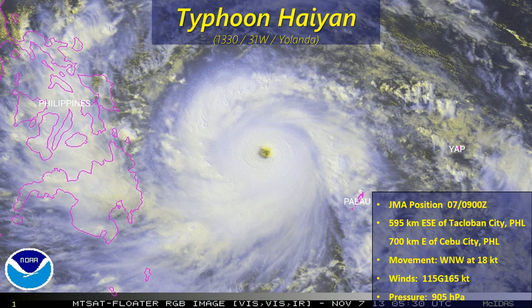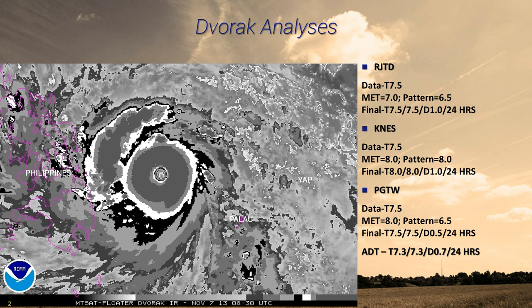You can see on satellite imagery here a very sharply defined eye, a very deep convective eye wall associated with this. Speaking of satellite, we'll take a look at the Dvorak analysis. Pretty much all the agencies here are going for a very very strong storm.